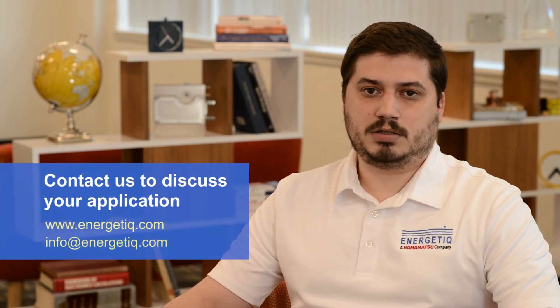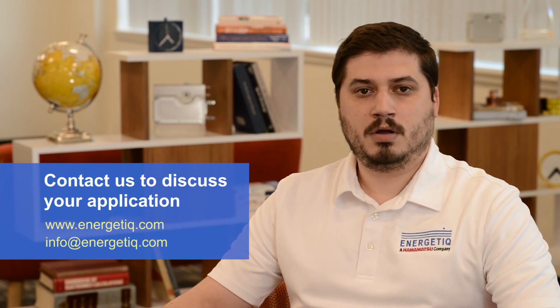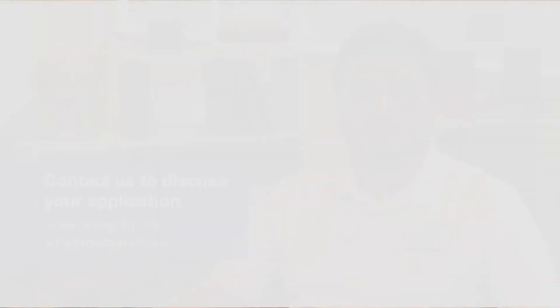Please visit our website, www.Energetic.com, for more information, or email info@Energetic.com to discuss your application with our team.